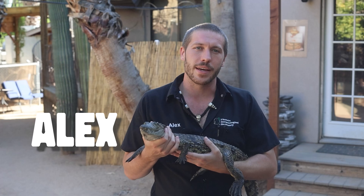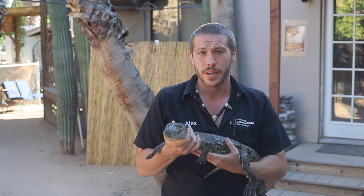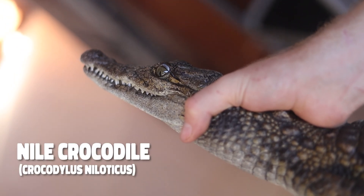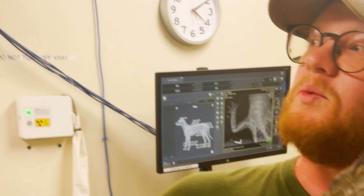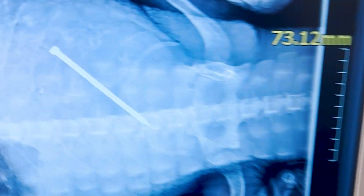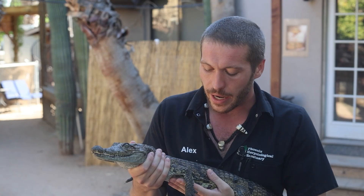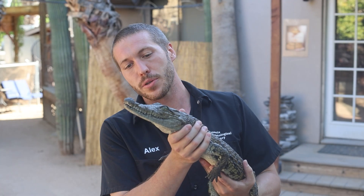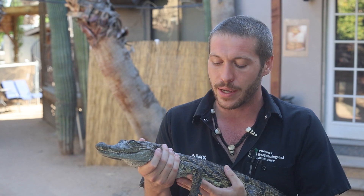Hi everybody, I'm Alex, the Director of Operations here at the Phoenix Herpetological Sanctuary. Today I have one of our rescued Nile crocodiles. He has about what looks like a two-inch nail in his stomach — what could possibly go wrong? We're going to take him down to EVE, East Valley Emergency Vet, to see if we can do an endoscopy. They may be able to pull the nail completely out from the mouth.